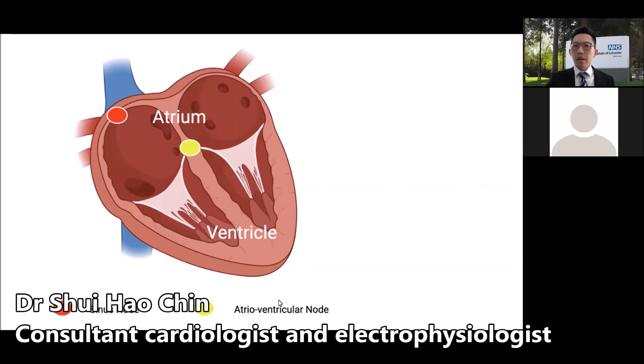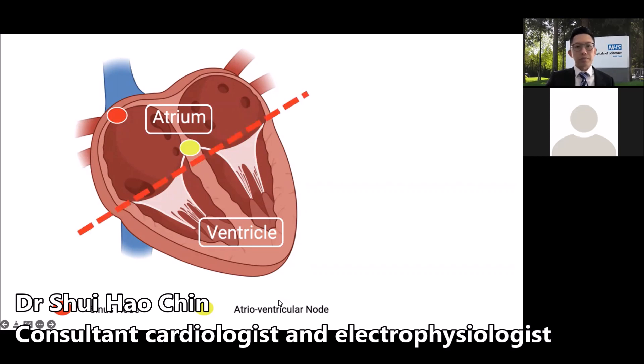To understand the word SVT or supraventricular tachycardia, let's first take a quick dive into the anatomy of the heart. The human heart is an organ consisting of a pair of upper chambers known as the atrium and a pair of lower chambers known as the ventricles. The word supraventricular means that it originates from above the ventricles. The heart beats within the normal heart rate range of 60 to 100 beats per minute. The continuous beating of the heart is due to electrical conduction within the heart. The normal electrical impulse, known as the sinus beat, originates from the sinus node in the top right chamber of the heart — what I refer to as the innate natural pacemaker of the heart.